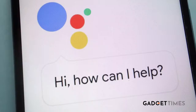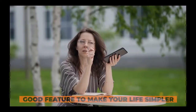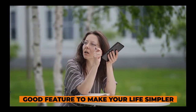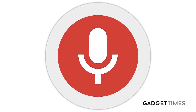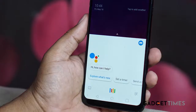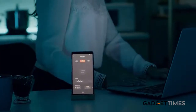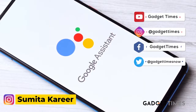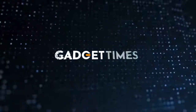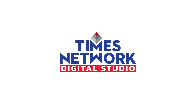So guys, how did you like this feature? I think it's one of the best features of Google Assistant — a very helpful feature that actually assists you, makes your life simpler, and helps you in tricky situations. Do let us know how you liked this feature. If you like it, we'll perhaps bring some more Google Assistant tips for you in a few weeks. Thanks a lot for watching.